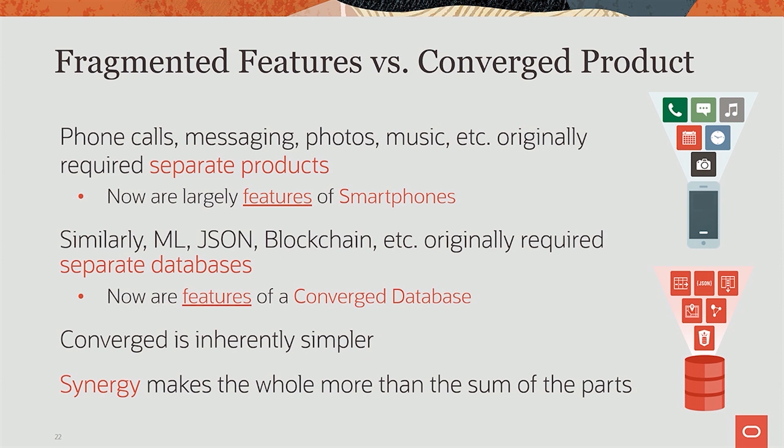The second benefit is synergy. By having all these things in one phone, the music can now stream from the internet — you get all these benefits from combining features into one. The same thing happens with a converged database. If you can run machine learning, spatial, and blockchain together, then you get machine learning on spatial data and blockchain protection of the whole thing. You get synergies across these features by putting them into one converged product.